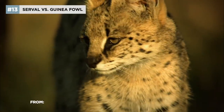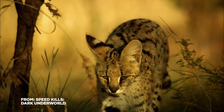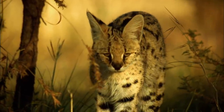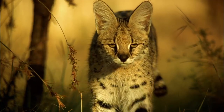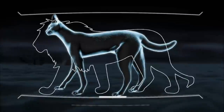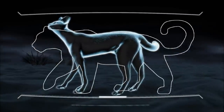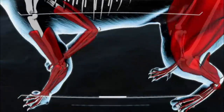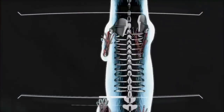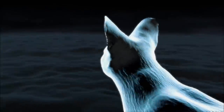This is the serval — a medium-sized cat. It weighs about 30 pounds on average, but it's fast. It can hit 45 miles an hour on the open run, making it the second fastest cat after the cheetah. If you compare the serval's proportions to those of other large cats, it looks almost misshapen. Its legs, relative to the rest of its body, are the longest of any cat. Along with its strangely long neck, this gives it the nickname 'giraffe cat.'